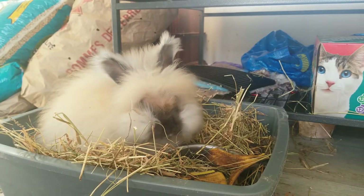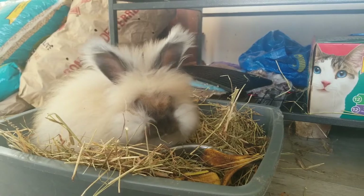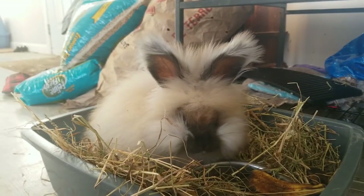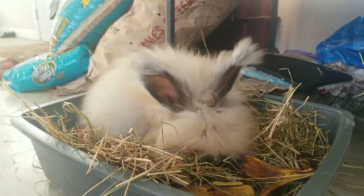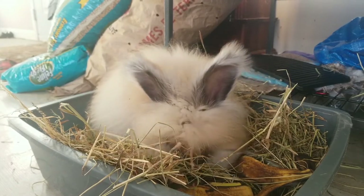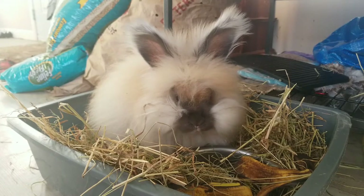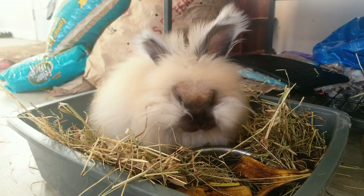Proper clipping or plucking of the wool every three to four months is absolutely necessary to prevent a wool block. Wool mites are a common skin parasite found in angora rabbits. Flaky skin and fur loss are signs of infection. Wool mites will reduce fiber yields. The mites may be treated with ivermectin.